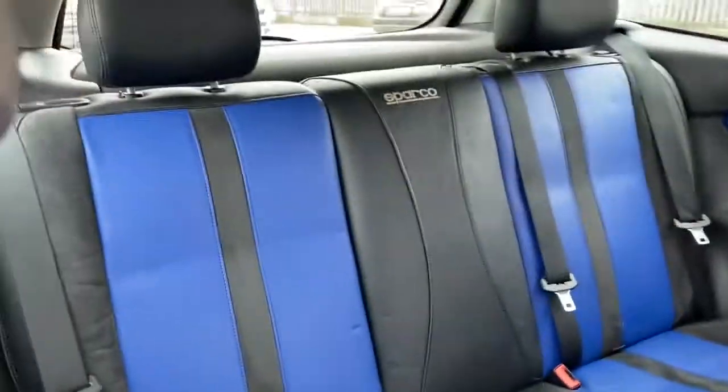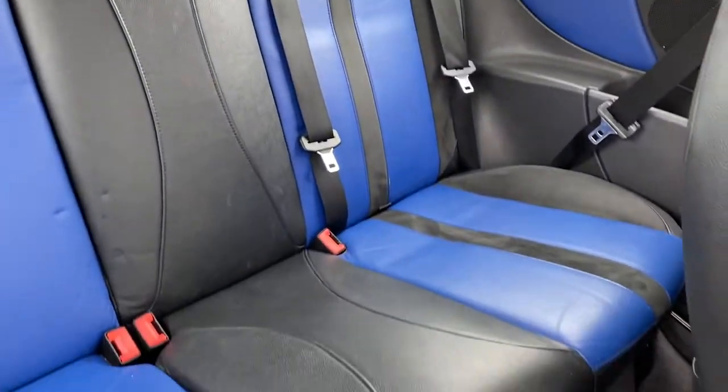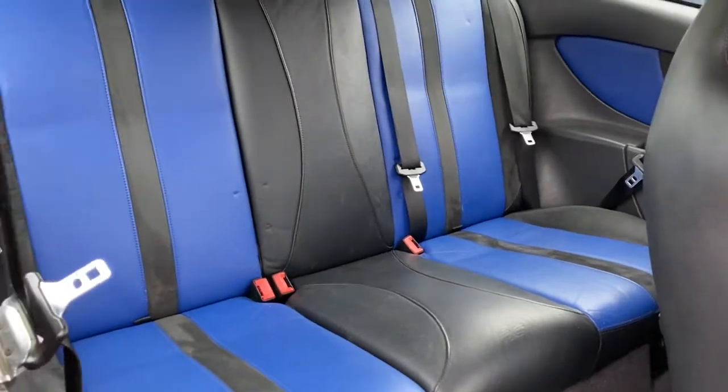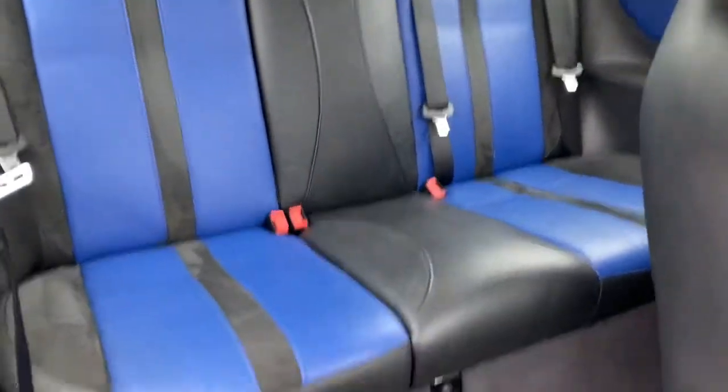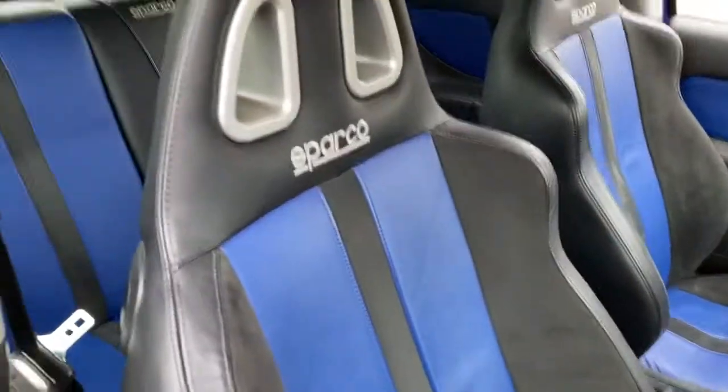Now let's go into the rear seats one more time so you can have a good look at the condition of these seats. And your driver's seat as well.